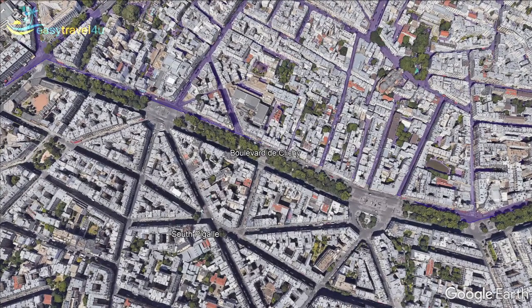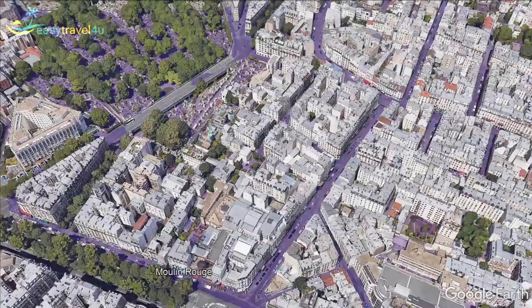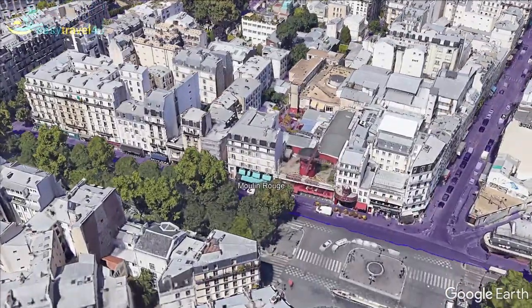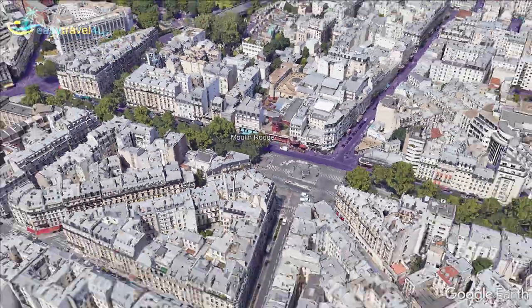The Boulevard du Clichy, running along the northern edge of the 9th arrondissement, is home to Paris' red light district. This is a hugely popular area for exciting nightlife, and the area comes to life after dark with a colourful glow of neon light. Amongst the cocktail bars and late-night entertainment venues, you can find the world-famous cabaret venue, the Moulin Rouge — an icon of the Parisian nightlife scene long before it was immortalised in the eponymous cult classic film.